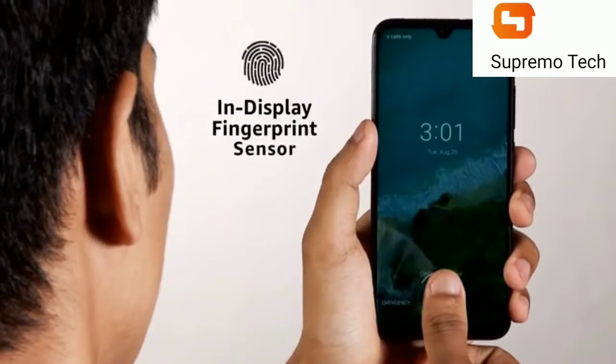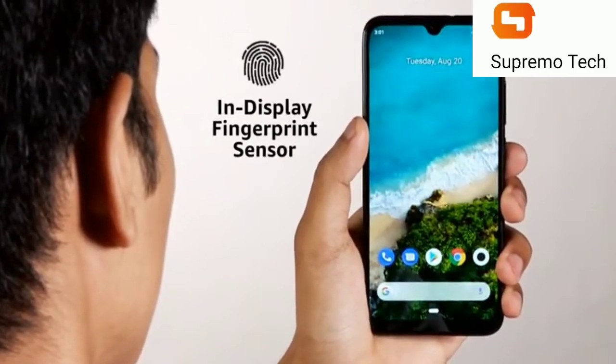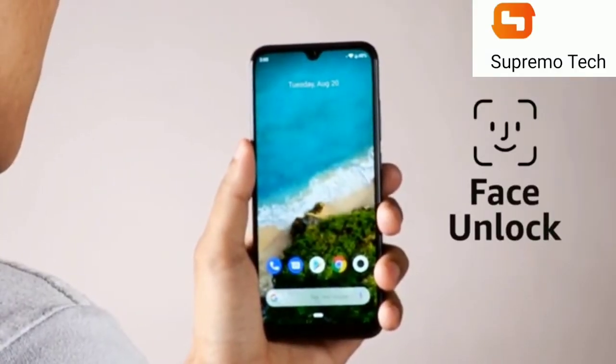For security, it has an in-screen fingerprint sensor and also supports face unlock from the front-facing camera.